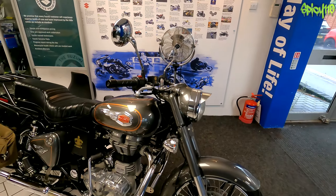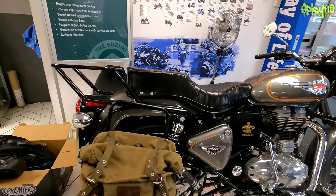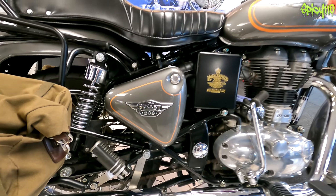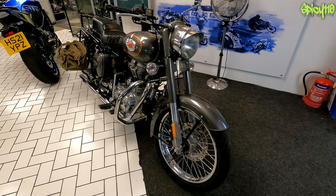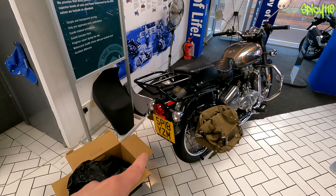I've switched the camera to linear mode now so you don't get a fisheye effect. It's a Royal Enfield Bullet 500 — not old, I don't believe, I think these are pretty new. I actually quite like the look of them; I haven't ridden a single Royal Enfield yet. It's a 2018 — doesn't look like a 2018, that's pretty cool.